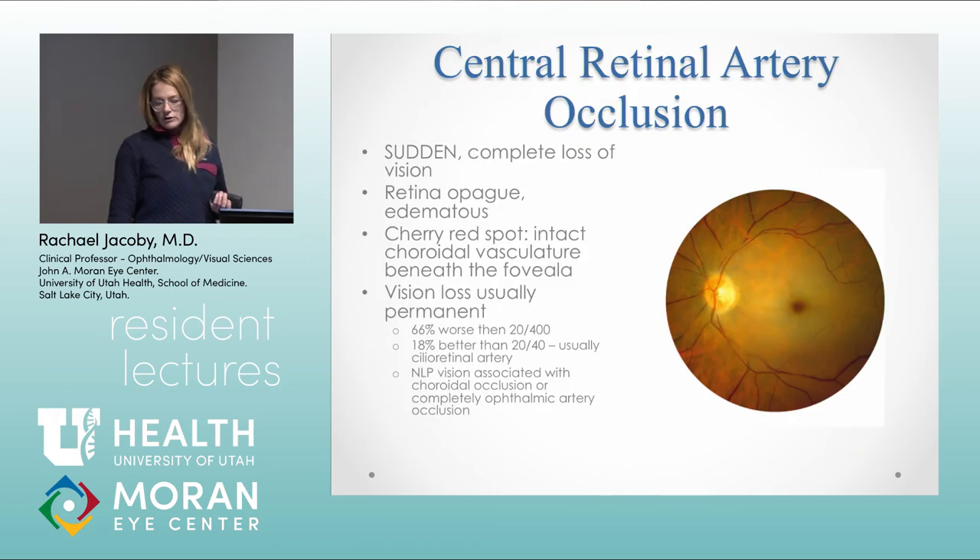Central retinal artery occlusion is sudden, complete loss of vision. The retina is opaque and edematous with the classic cherry red spot, due to visualization of the choroidal vasculature through the fovea. Vision loss is usually permanent — usually count fingers or hand motion vision. If they're better than that, they typically have a patent cilioretinal artery. For NLP or LP vision, that's usually more of a complete ophthalmic artery occlusion rather than just a central retinal artery occlusion.